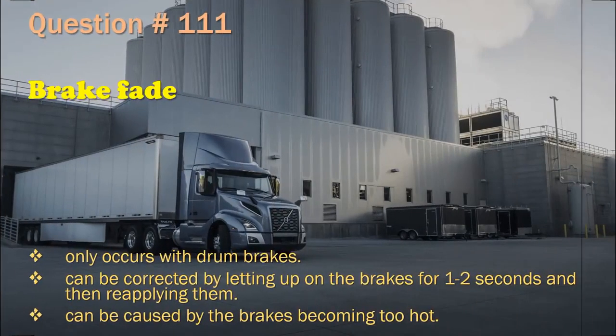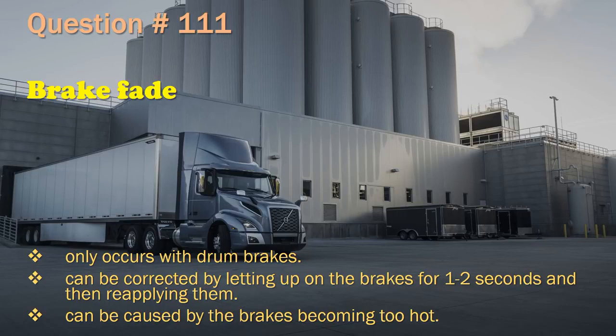Question 111: Brake fade only occurs with drum brakes. / Can be corrected by letting up on the brakes for 1 to 2 seconds and then reapplying them. / Can be caused by the brakes becoming too hot. The correct answer is: Can be caused by the brakes becoming too hot.